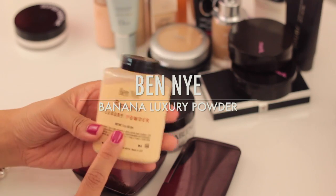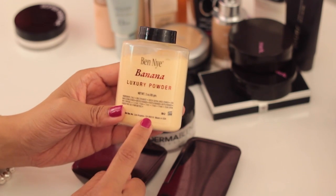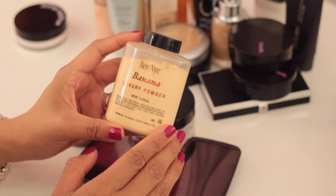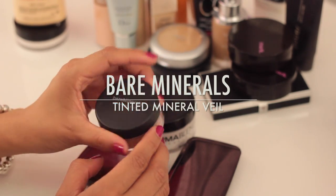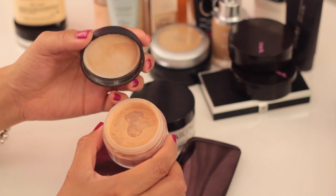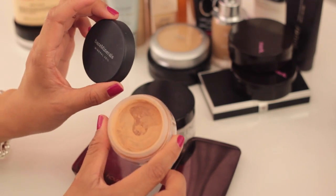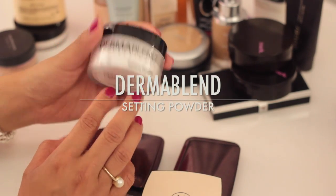The Ben Nye Banana Luxury Powder — I like it but it's not mind-blowingly amazing. I had really high expectations because of all the raving, so I'll keep it but I wouldn't tell everyone to go out and buy it as a must-have. The Bare Minerals Mineral Veil in the tinted version is a really great setting powder. The tint suits me in summer when I've gotten more sun, but in winter it's too dark — I've been using it a lot lately so I'm keeping it.